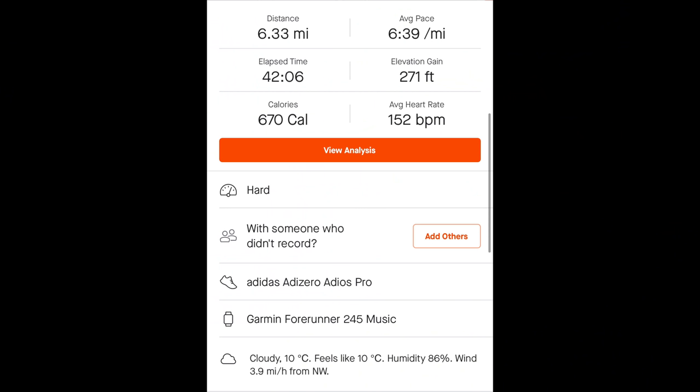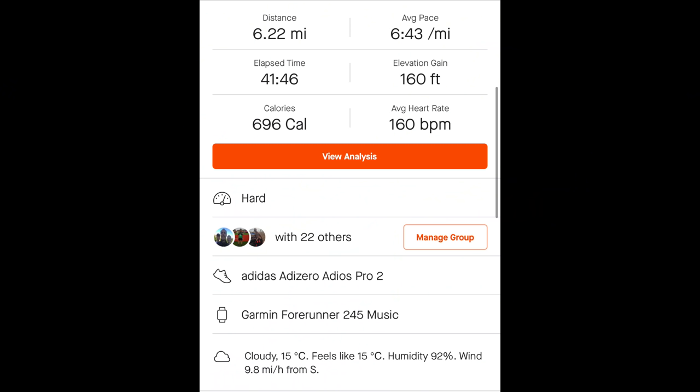We see some similar results across training runs in higher temperatures too. Comparing 10k efforts: the 10k time trial for the World Ekaden event back in November of last year and the Martok 10k this year — it was about 10 degrees C for the Ekaden event, which is 50 Fahrenheit. I had a much lower perceived effort on that one, with a heart rate of only 152 beats per minute average, compared to 160 on the Martok. Quite considerable. Similar shoes were used in both efforts.